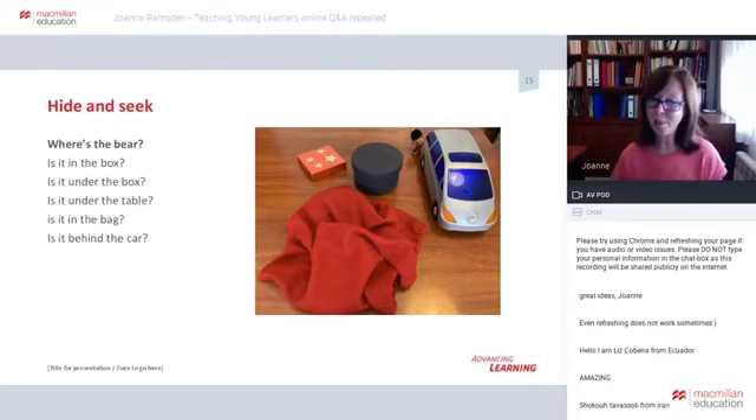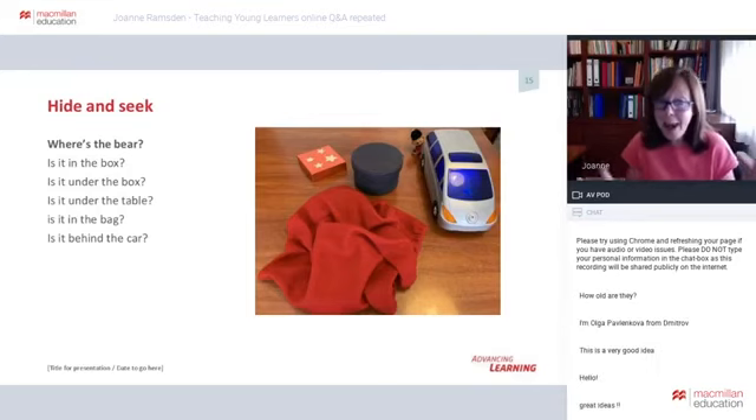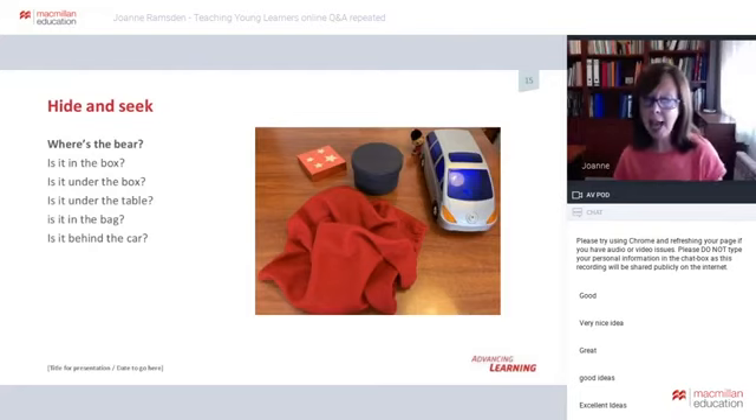You can also practise prepositions by playing hide and seek. During the online lesson, quickly switch off your camera and hide an object — make sure it's within camera range so children can find it. Have the children take turns to try and find it: 'Is it in the bag? Is it behind the car?' Once they discover the hiding place, allow the winner to hide an object of their own — remind them to switch off the camera while they do so.